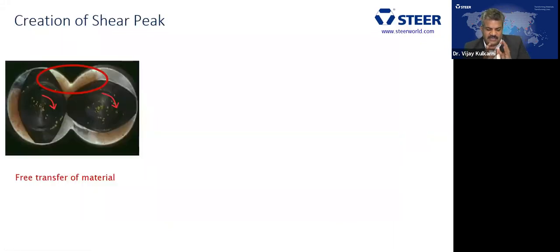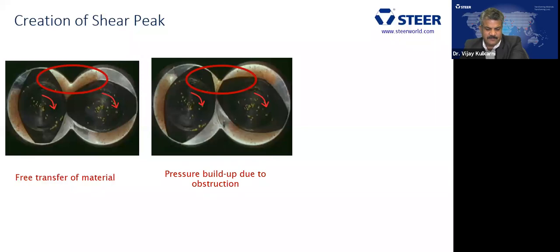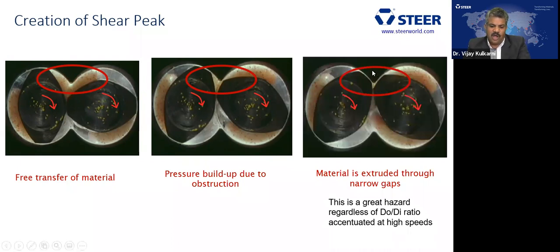As the screw rotates, there is free material transfer from one element to the next. As rotation continues, pressure builds up on a small volume of material. Further rotation creates a pinch where the highest pressure is applied. This — irrespective of DO/DI ratio — can cause significant stress. Specifically, the pharmaceutical industry is concerned about impurity generation not only from temperature but also from mechanical energy.